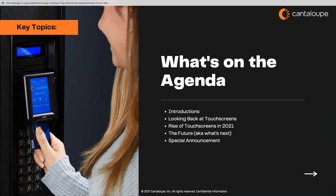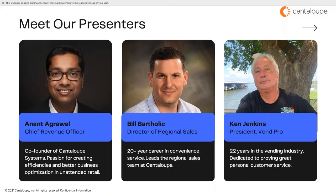We'll also look at new technologies available to you now, and if you hang until the end, we've got a special announcement about our own touchscreen reader that might be able to save you some money. Kicking things off, I'd like to introduce our first expert panel member, Anant Agarwal. Anant first joined the unattended retail space just out of college when he co-founded Cantaloupe Systems back in 2003. Now at Cantaloupe Inc., Anant is the Chief Revenue Officer, in charge of all things related to building customer success. He lives in Northern California in the Bay Area with his wife, two kids, and dog Xavier.